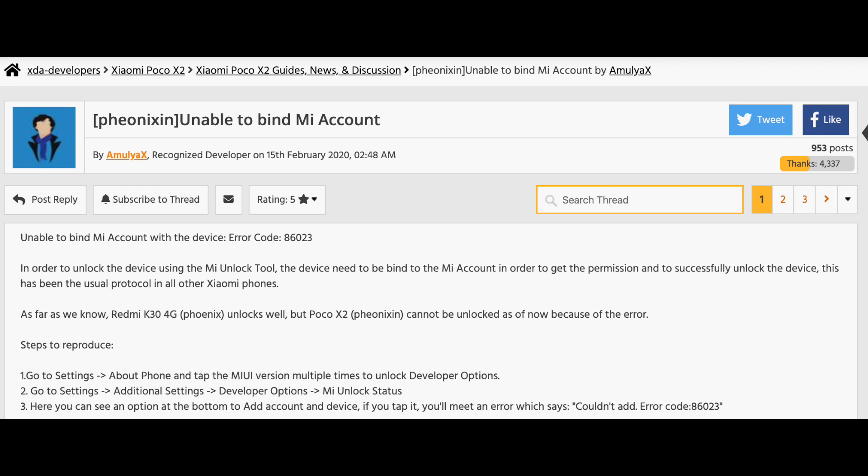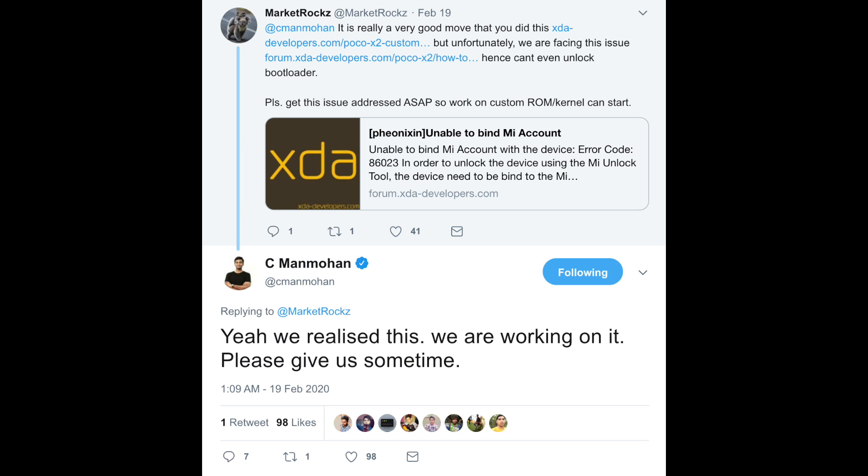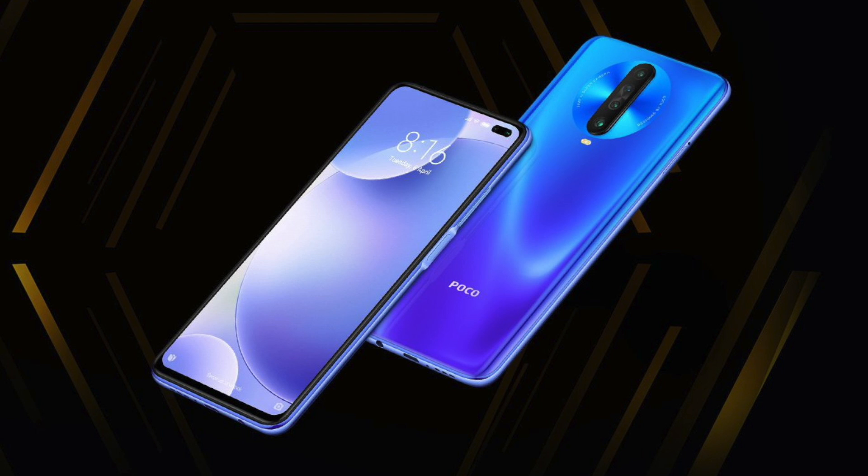They are unable to bind the MI account. This is what happens when you launch a device in a hurry — you cannot even fix it. It's been almost two weeks and it still isn't fixed. I think I made a wise decision by not ordering the POCO X2 right away; I will wait for them to fix this issue and then decide whether to order it or not.